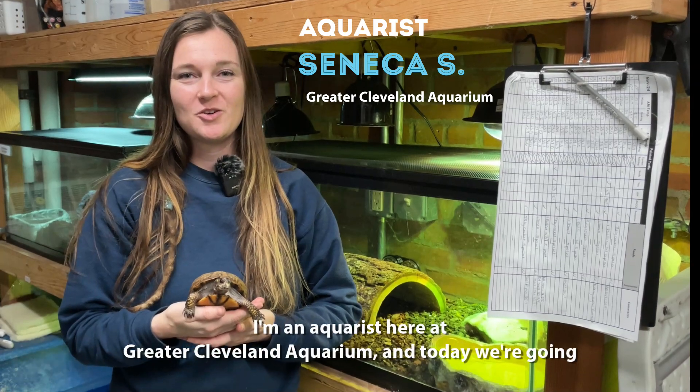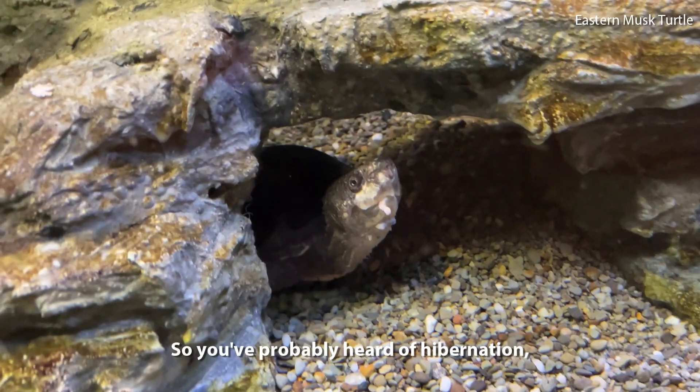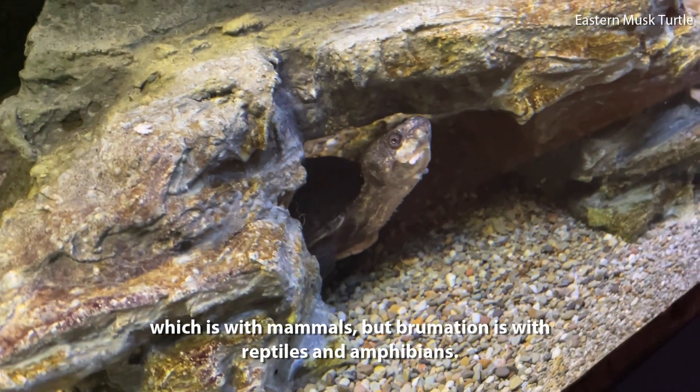Hi, I'm Seneca. I'm an aquarist here at Greater Cleveland Aquarium, and today we're going to talk about brumation in the winter. You've probably heard of hibernation, which is with mammals, but brumation is with reptiles and amphibians.